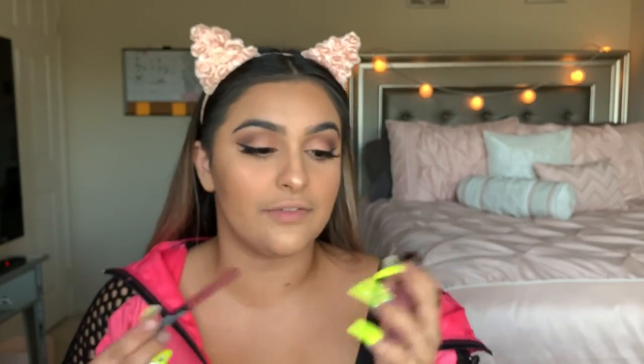For lips I have a Wet n Wild combo: the Perfect Pout Gel Lip Liner in Gone Burgundy, topped with Rebel Rose lipstick to give it dimension. I'm not feeling full burgundy lips today so the lighter lipstick on top will look really pretty. These liners are so nice - look how pigmented this is, and it just glides on.